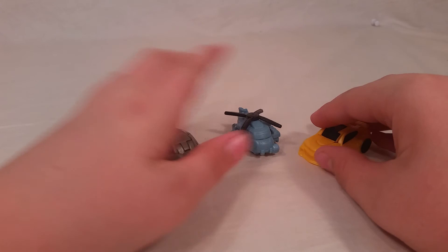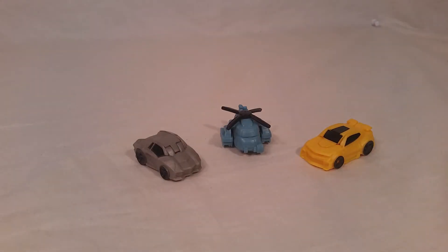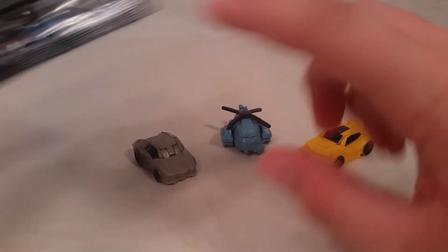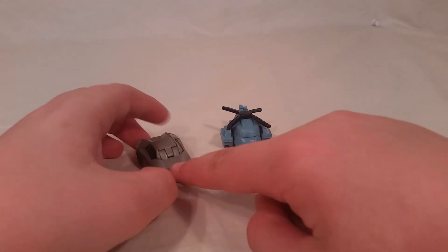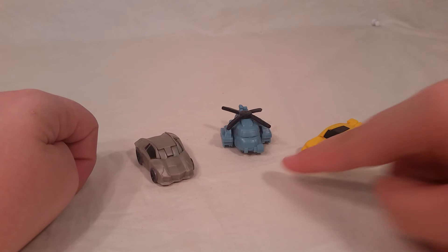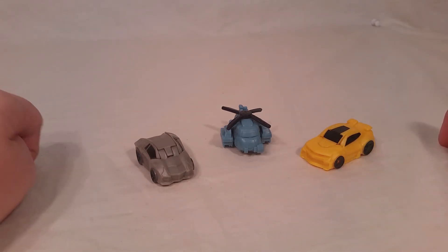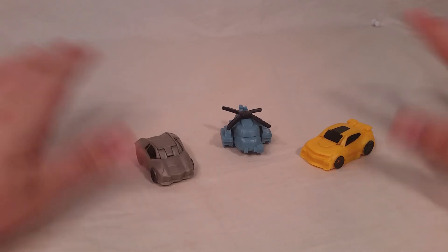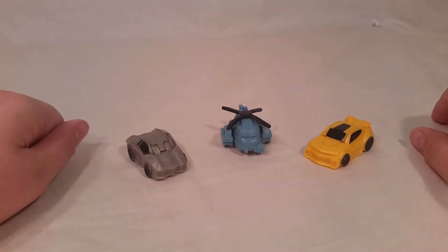There's your Transformers Tiny Turbo Changers — very nice. I would recommend picking one up. If you want to get one of these guys, there's a little hole in the back that you can look at to see who you're trying to get. You can get Lockdown — if he's blue. Yellow is obviously Bumblebee, the only yellow guy in the series. I'm looking forward to series two, even though I don't have the full collection of series one, which I will try to get — looking for the right colors.